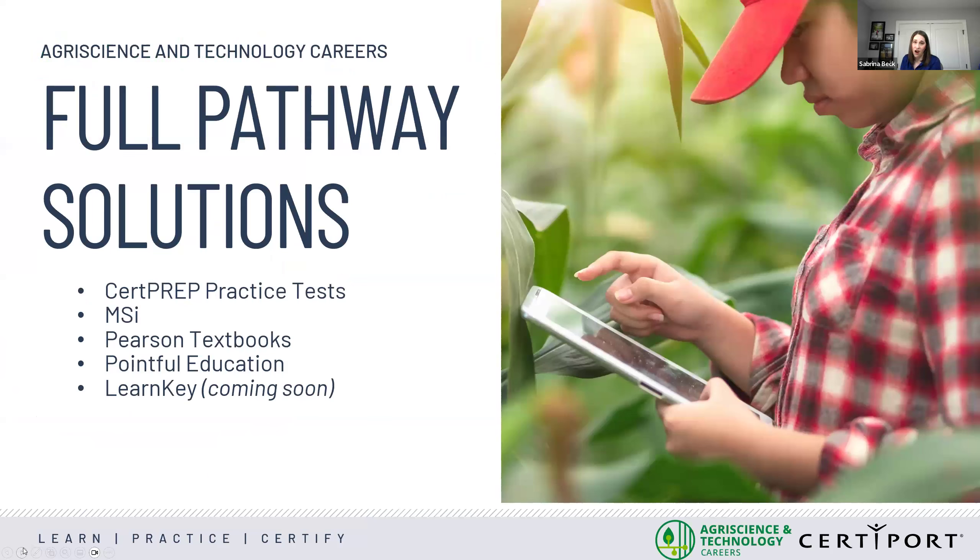We want to make sure that candidates are prepared to take the exam and have the best pathway to success in earning their certification. With that in mind, we have worked with our learning partners to ensure that we have courseware that aligns with the objectives of the Agriscience Foundations certification exam, and that we have a Sure Prep practice test available on our Certiport platform, with additional options through LearnKey and Pointable Education, so educators integrating this new certification have the tools they need to help their students succeed.